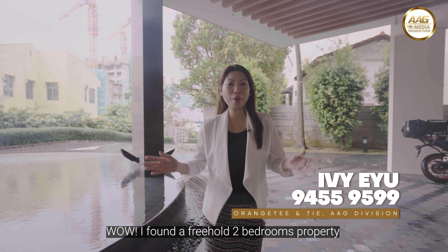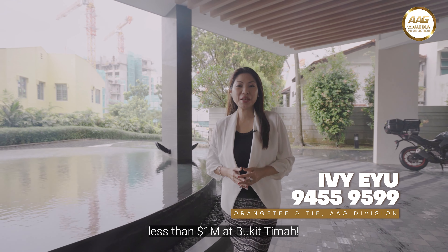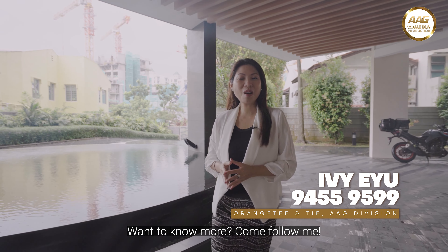Wow, I found a 3-room 2-bedroom property less than 1 million at Bukit Timah. Want to know more? Come follow me!